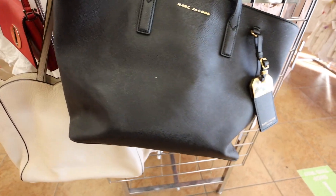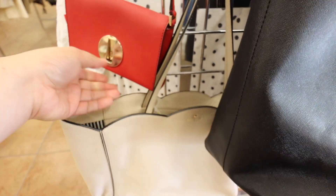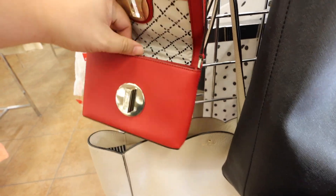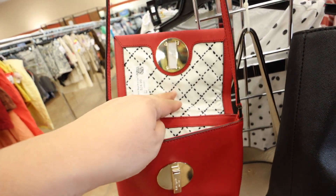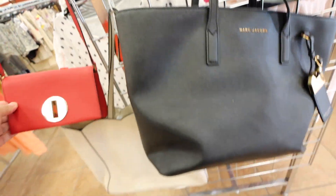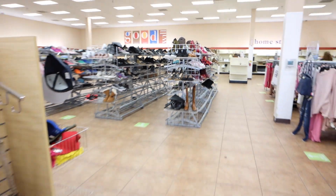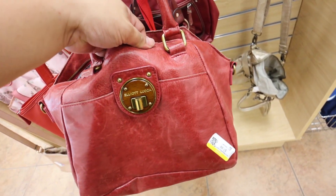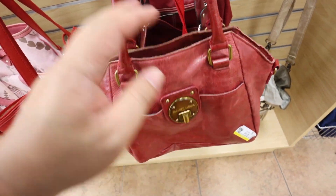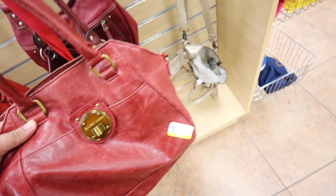They have this Marc Jacobs bag — they're pretty expensive, that one's $50. This store is so empty, like look at how empty that is. There's like nothing. They do have this Elliot Luca though — I've had this bag a couple times in the shop, but it's missing the strap. $7.99.